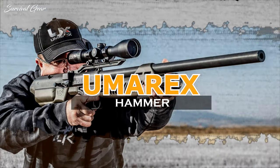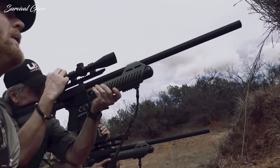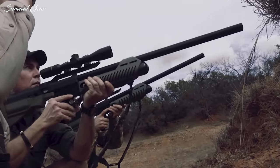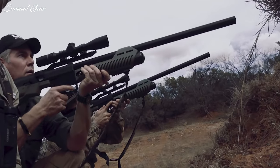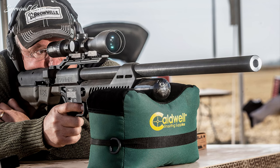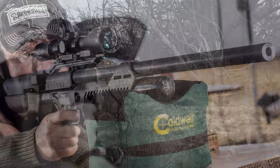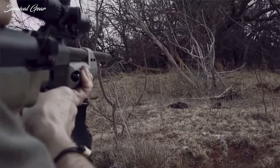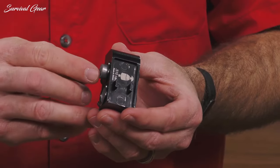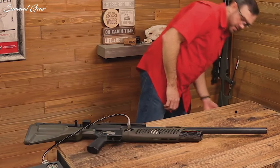Umarex Hammer Carbine. Few companies continually offer the depth of product selection as Umarex USA. The Umarex Hammer Carbine is a .510 cal pre-charged pneumatic airgun designed for big-game hunting. For 2023, Umarex has addressed several key components of its previous Hammer rifle to make a carbine version that is 9 inches shorter, lighter, more powerful, and just as feature-rich. The Hammer Carbine has a 4-shot capacity at full power thanks to a big boost in air volume from the enlarged carbon fiber tank.